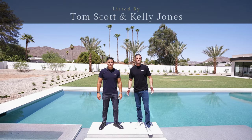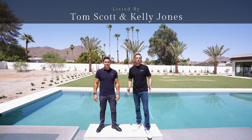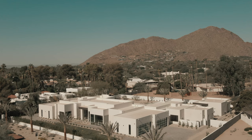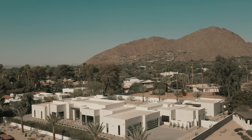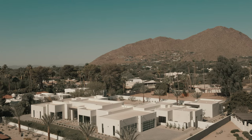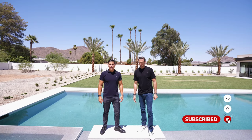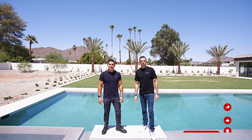This beautiful home is listed by Tom Scott and Kelly Jones. If you're interested in learning more or want a private tour of this property, feel free to reach out — we'll leave their contact info in the description below. That wraps up our luxury tour for today. We hope you enjoyed it as much as we did. Don't forget to like, follow, and comment, and we'll see you guys on the next one.